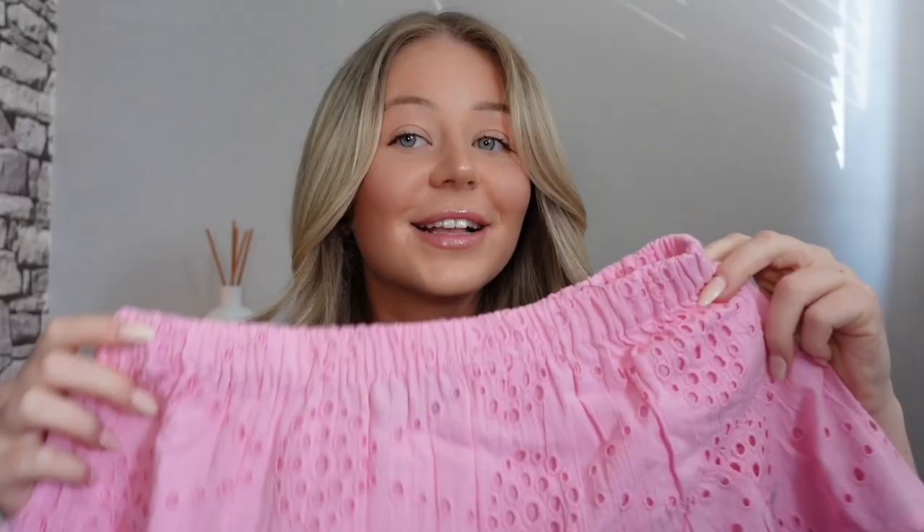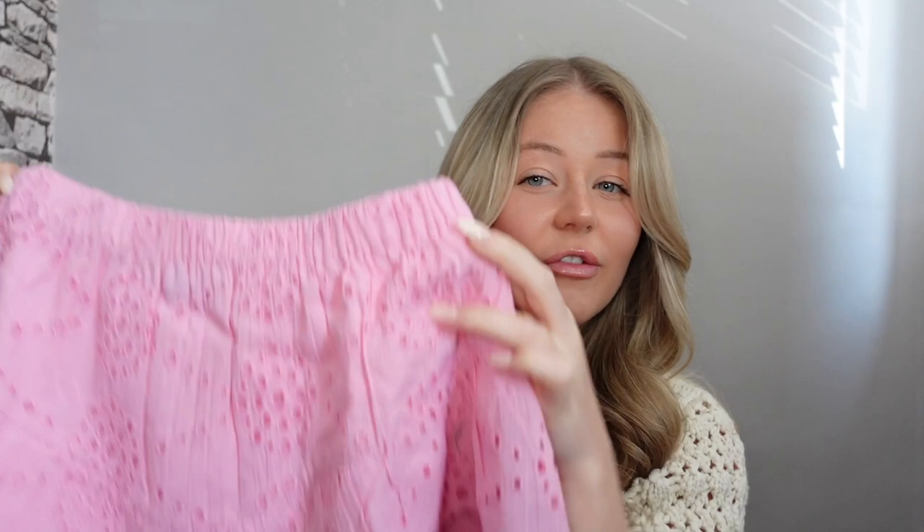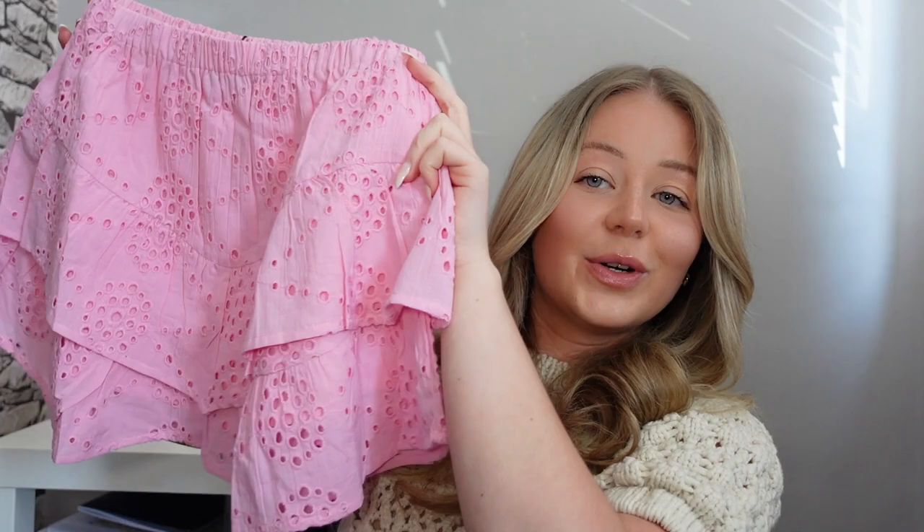This was the piece that actually inspired the whole haul — I saw it scrolling through their website. It's a tiered little broderie skirt in a lovely bubblegum pink color. I think it'll be so cute with little white tops or even a bikini top as a cover-up. It's got an elasticated waist, which is perfect for an all-inclusive. It's so me — I'm a pink girl through and through. I picked this up in a size 10.